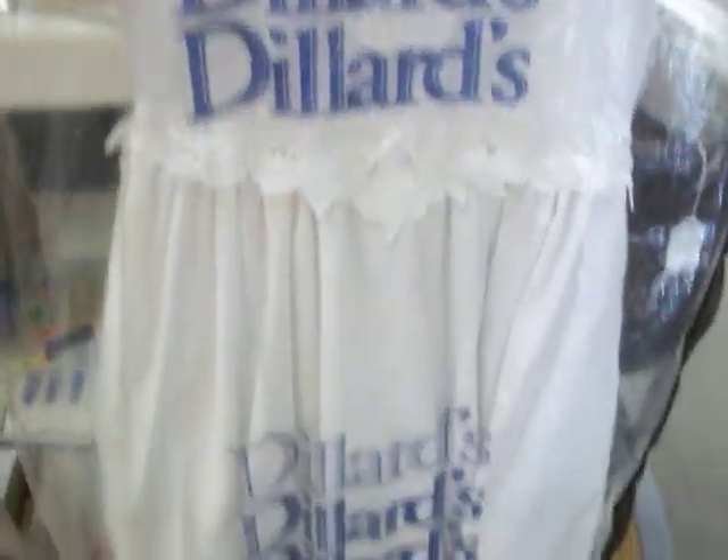Got a little girl's dress here, it's a size 10. There are some better pictures on our Facebook page, you can check that out. It's in real nice shape — clean, no tears or rips or anything in it. It's a really pretty size 10 dress for a little girl.